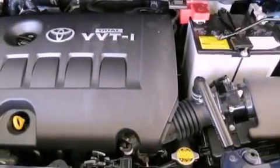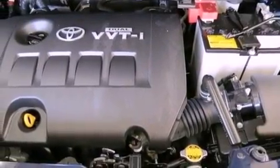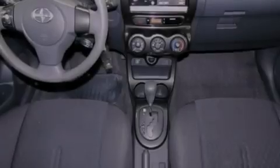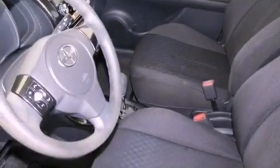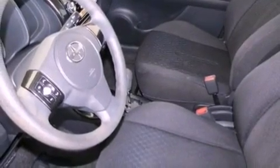Air conditioning, cruise control, steering wheel mounted stereo controls, an equalizer, a passenger side vanity mirror, an anti-lock braking system, a passenger side airbag, a first aid kit, full power accessories, and this vehicle has less than 64,000 miles.